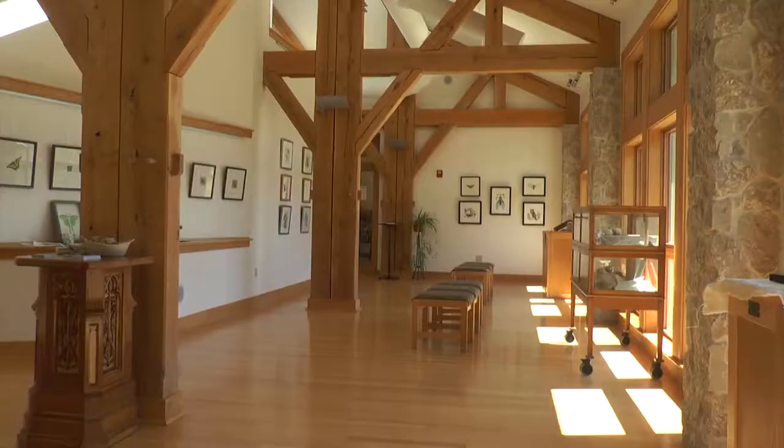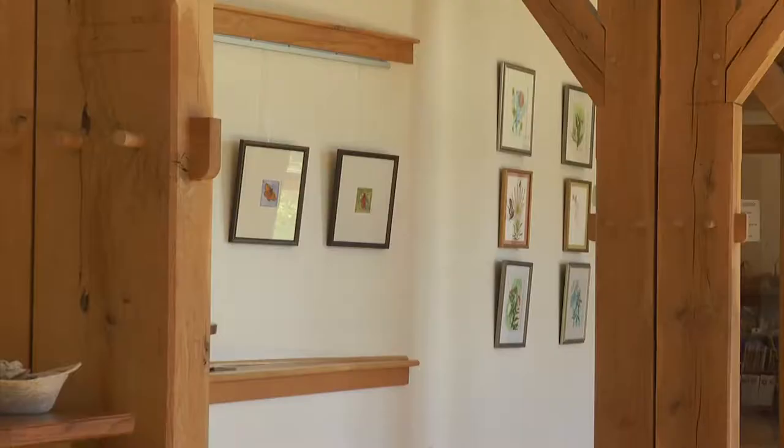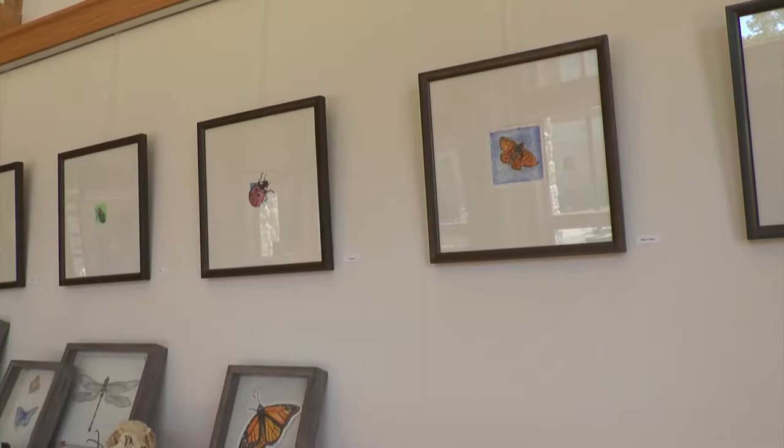I'm Melissa Washburn, I'm an artist and illustrator and the title of my exhibition is Cabinet of Curiosities. I've been very interested in the natural world for a very long time, and living in Northwest Indiana and having access to the Indiana Dunes National Lakeshore and the Indiana Dunes State Park.